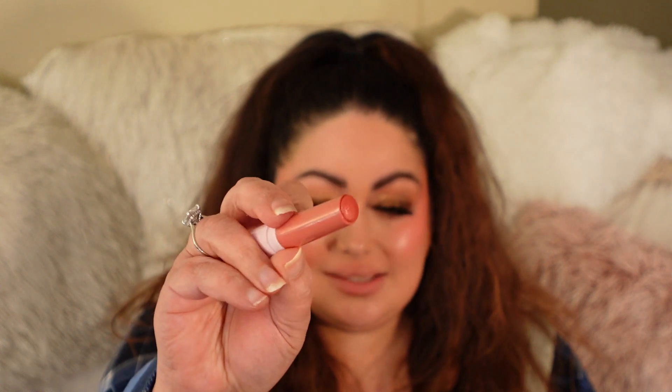Next we have 211, which is supposed to be like a burnt rose, and it's called That's Tea. They said they're buildable, and they're pretty opaque off the bat. This is supposed to be like a burnt rose — this is That's Tea. One thing I am not a fan of with these is that once you click it up, they don't go back down, so you basically have to use it. So don't click it up too much — if you get these, do not click it up too much because it will not go back down. That's Tea.